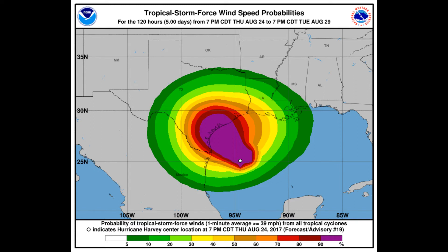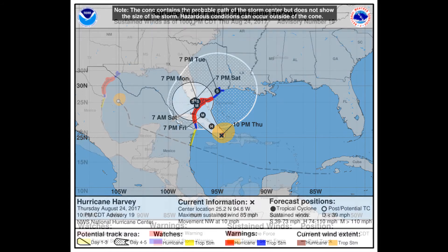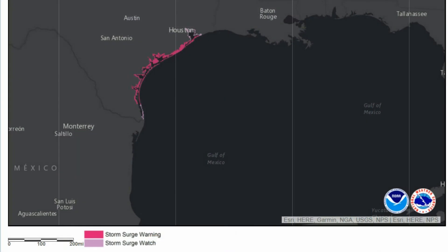Another look at the tropical storm force wind probabilities. This is the latest NHC cone on Harvey, and you can see the area in red showing Harvey's surface wind field. Now the storm surge warning and storm surge watch area — and it looks like it extends right up to Houston.